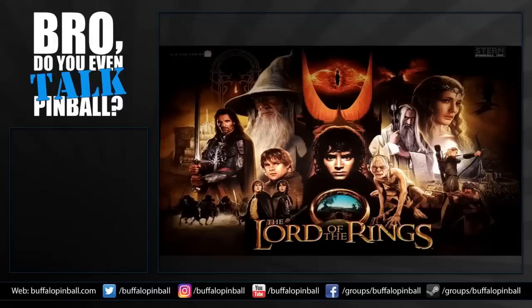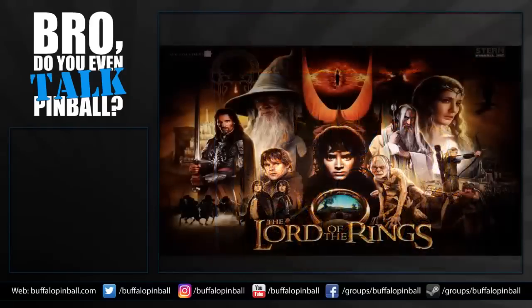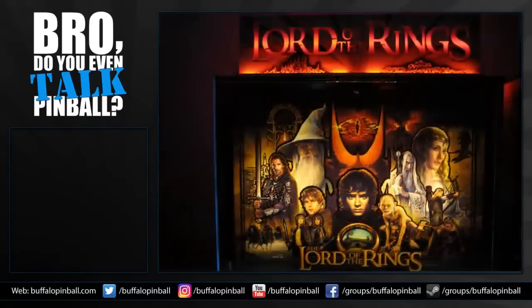Let's talk about the art. It did come in two varieties — the standard and the LE. The LE has an unfortunate issue: they outlined everything with a thick black rule on the backglass. Once you see a certain shape in Gandalf's beard on the LE artwork, you can't unsee it.